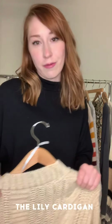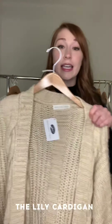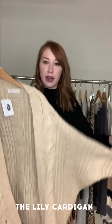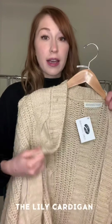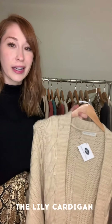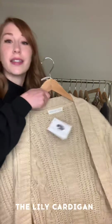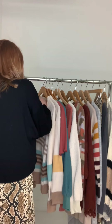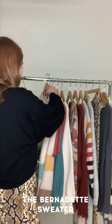We're back at it with the oversized cardigans — this one is called the Lily. It's got a dolman sleeve which is really fun, and it's pretty heavyweight so it's definitely going to keep you warm. It's a great layering piece — you can put it over an office outfit or over a date night dress if you don't want to wear a bulky winter coat.